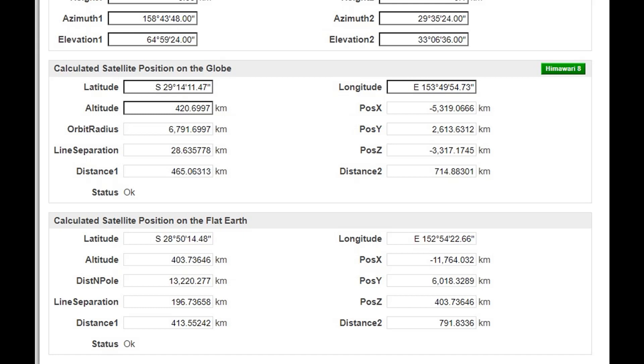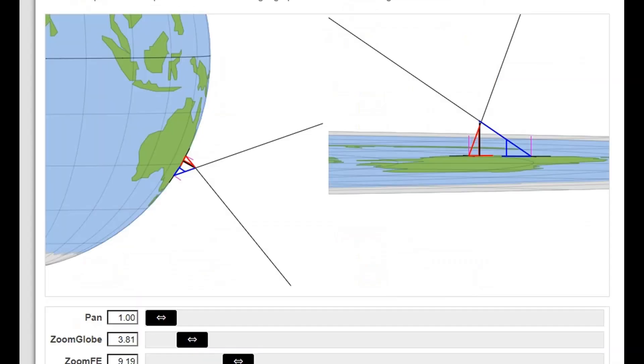So the next step was to toss all those numbers into Walter Bislin's excellent advanced satellite observation calculator, which is written specifically to take two observations of one satellite and calculate the altitude of the satellite. Now it does it for both globe and for flat, just for giggles. And without doxing either of us, here are the results.